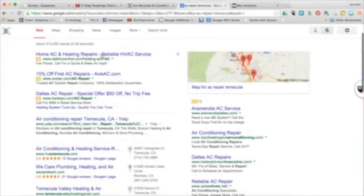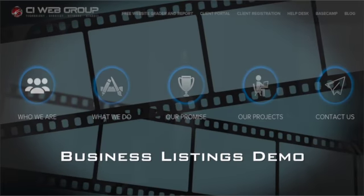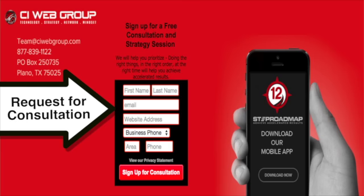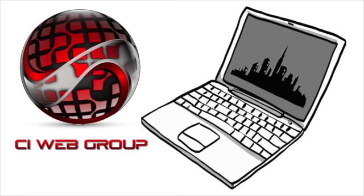We track the results with full analytics on your local search performance. And best of all, we monitor and report what customers are saying about you. To learn more about our business listing services, you can view our video demo, or you can go straight to CIWebGroup.com, fill out the request for consultation form, and we'll begin taking steps to help you obtain your prime online real estate.